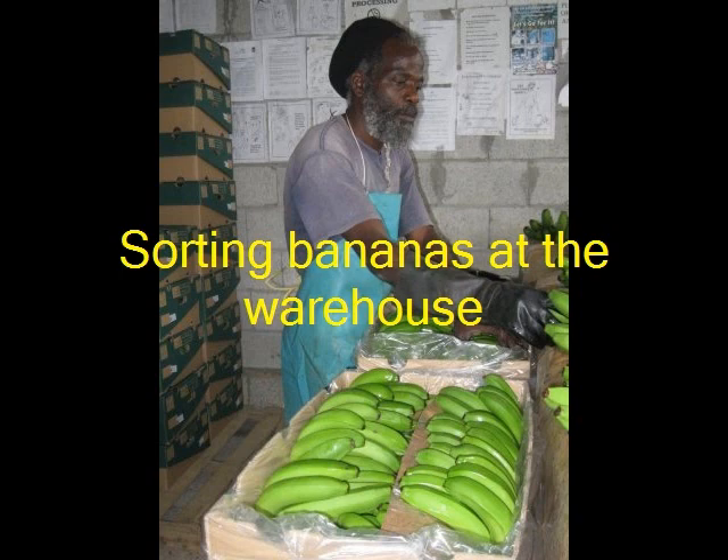Bananas are taken from the farm to a warehouse in a truck. At the warehouse, they are inspected and sorted. Buyers of fruit in Ireland want unbruised bananas, and so very high standards are set. If the bananas do not meet these standards, they are sold locally at a much lower price.